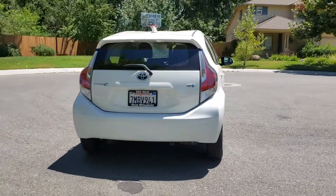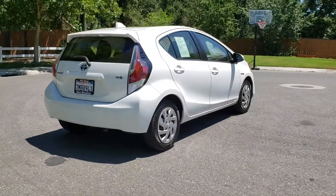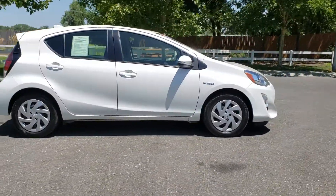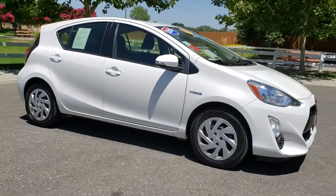Hey, Wes Mitsubishi here. Come on in and take a look at this 2015 Toyota Prius C. This is a certified pre-owned vehicle which has gone through a 115-point safety inspection and comes with a 3-month, 3,000-mile warranty.